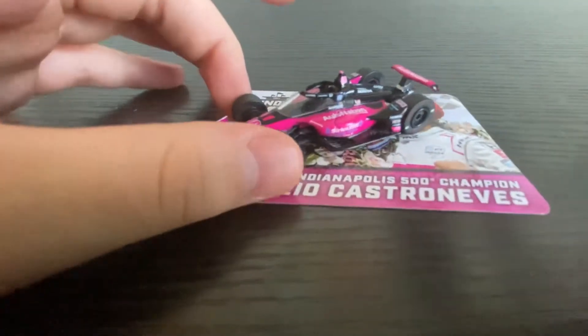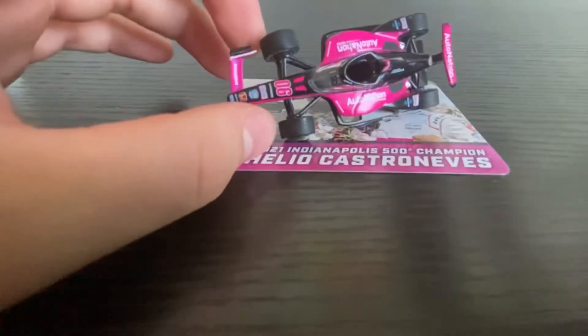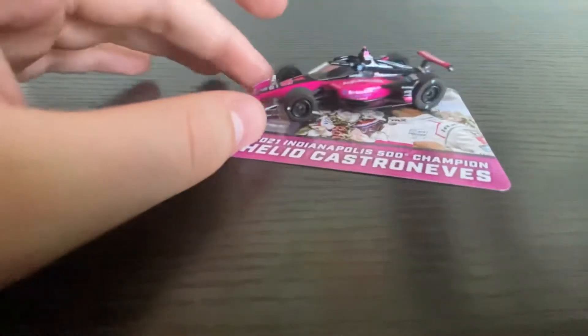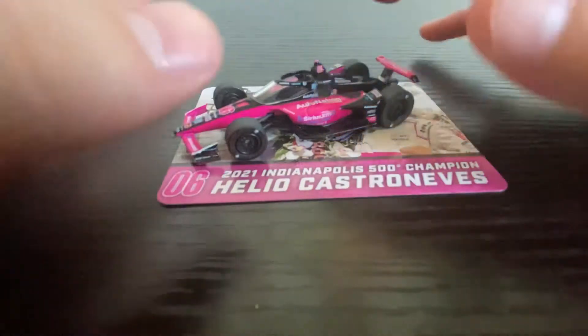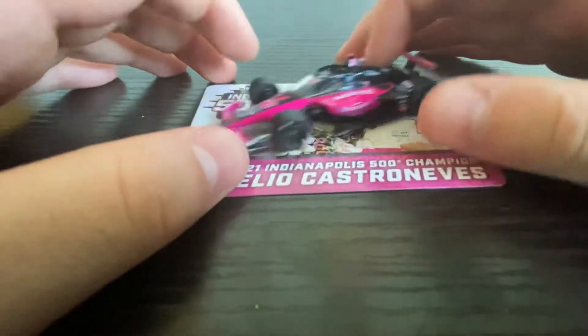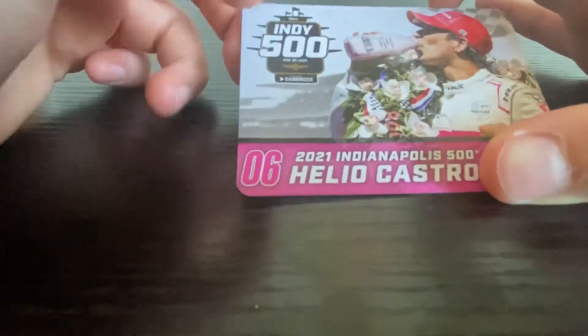Today's a special day. After almost half a year of waiting, I have finally acquired the pink mobile. This car is the 2021 Indianapolis 500 winners car — the number 06 Meyer Shank Racing car.